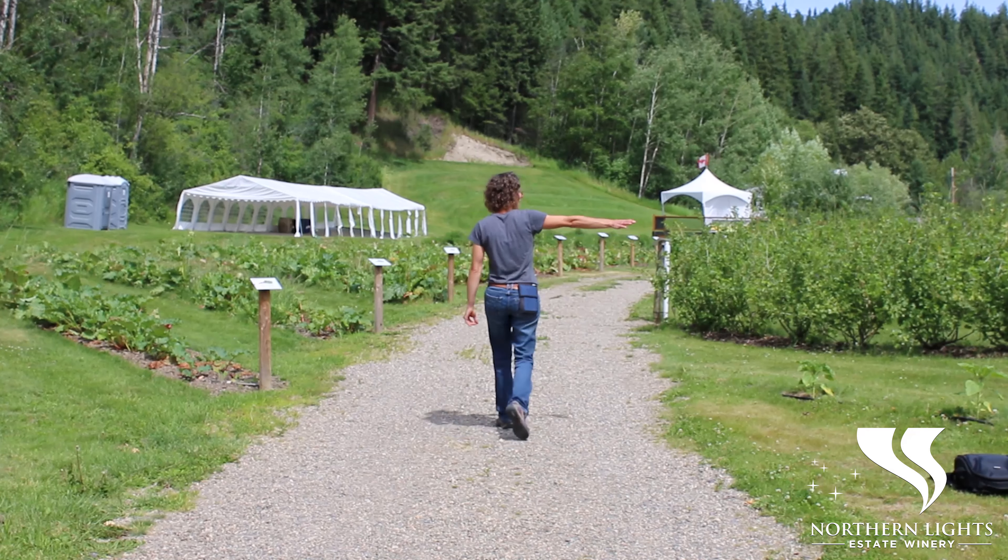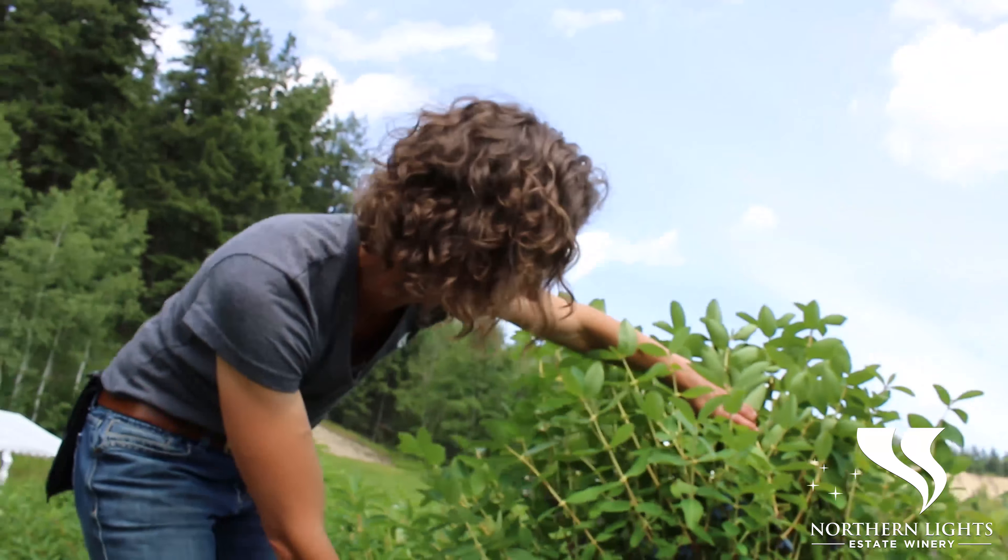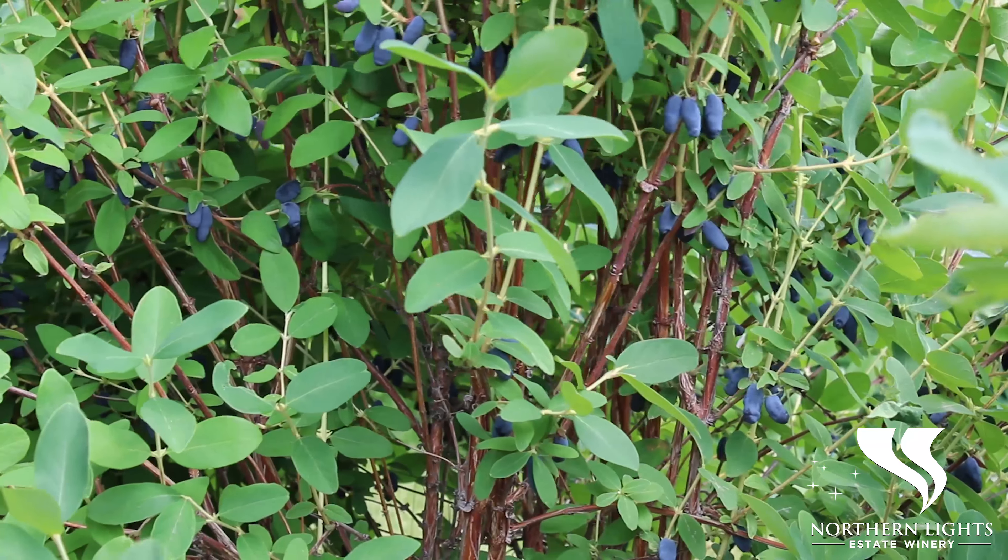In our main orchard we grow staple fruit like rhubarb, but we are also experimenting with josta berries and sour cherries.